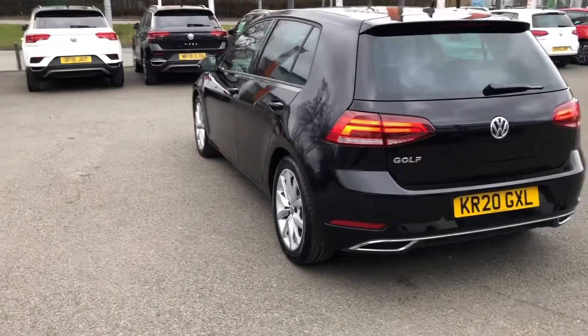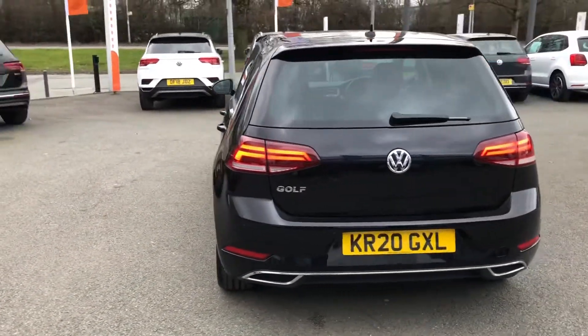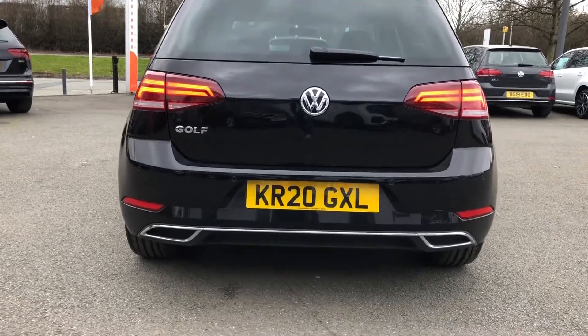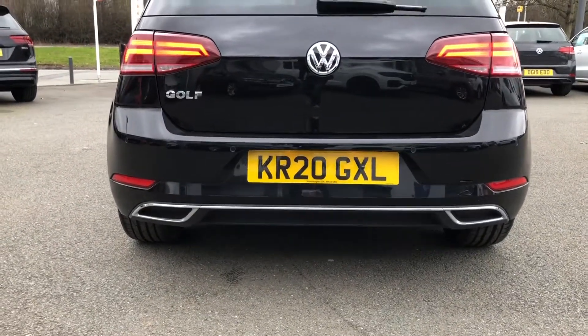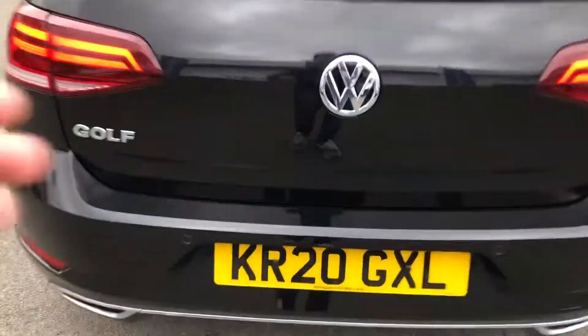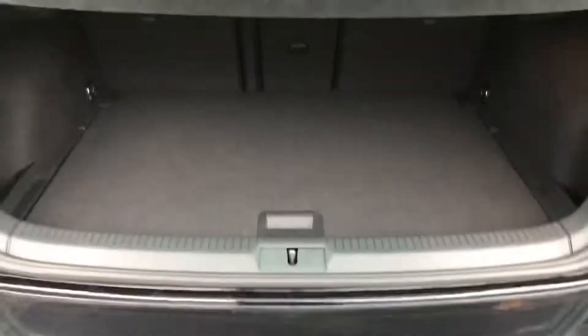Coming around to the back of the vehicle, you have the benefit of full LED tail lights. You can see for yourself just how nice they look in the evening — that even incorporates the indicators. You can see the lower part is redesigned to give you a kind of twin-pipe look for the vehicle.